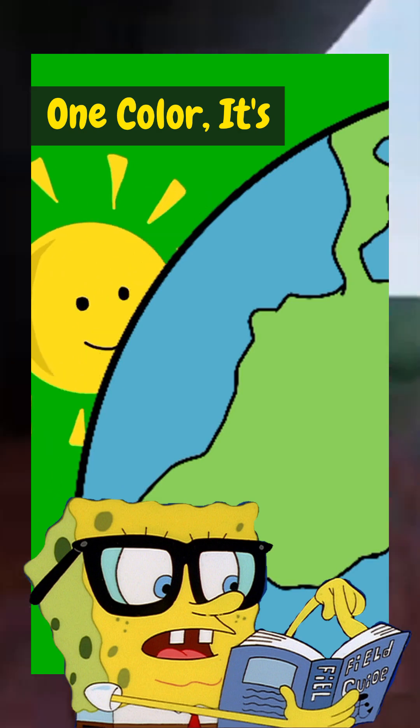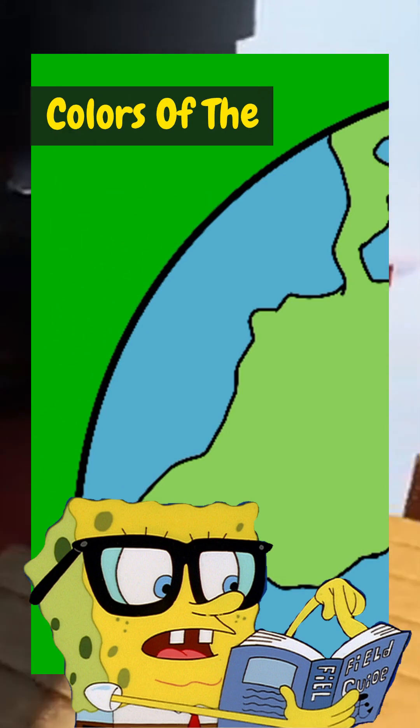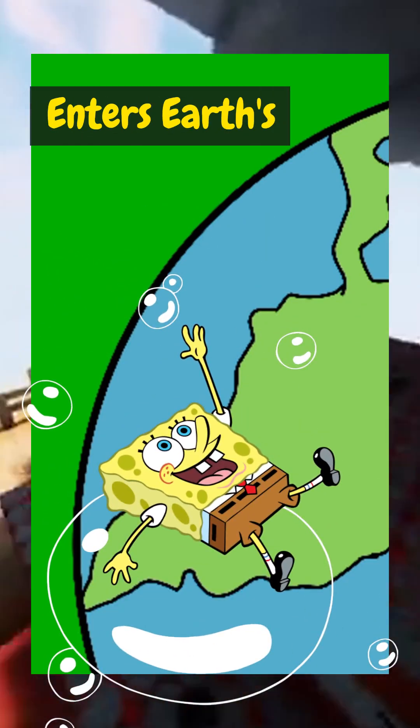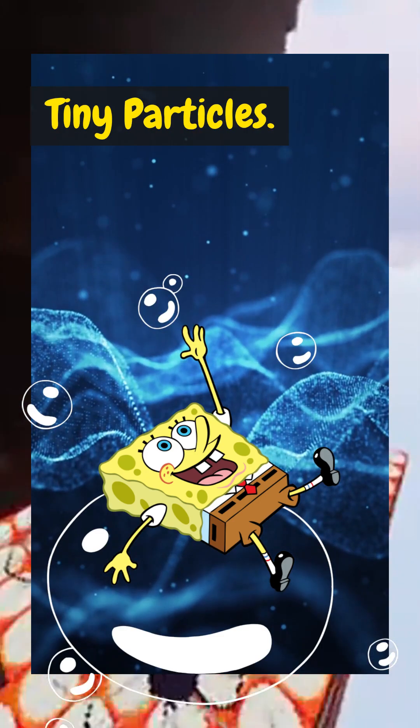Sunlight isn't just one color — it's actually white light, which is a mix of all the colors of the rainbow: red, orange, yellow, green, blue, indigo, and violet. When this light enters Earth's atmosphere, it interacts with air molecules and tiny particles.